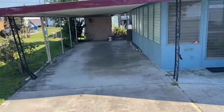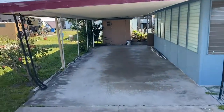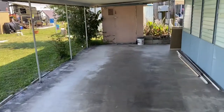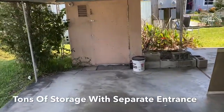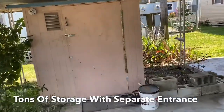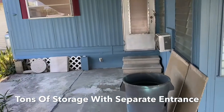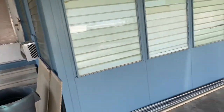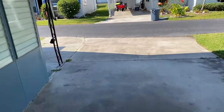First up you'll see a very large concrete parking pad here with carport, large enough easily for two vehicles. There's a storage shed here and a separate entrance to the back of the home right there. It's a great place to be able to park and jet in without getting wet with your groceries.